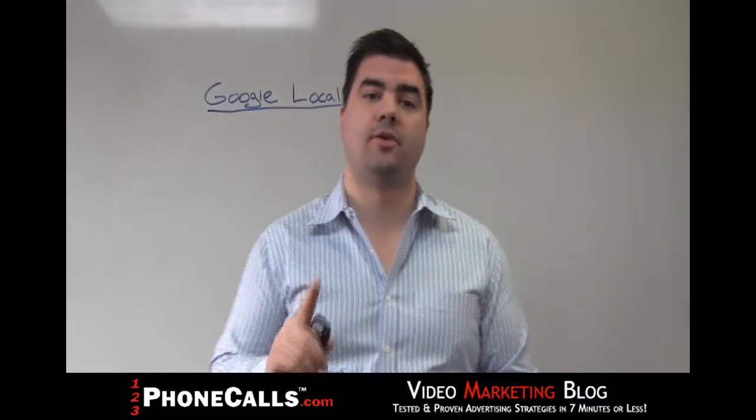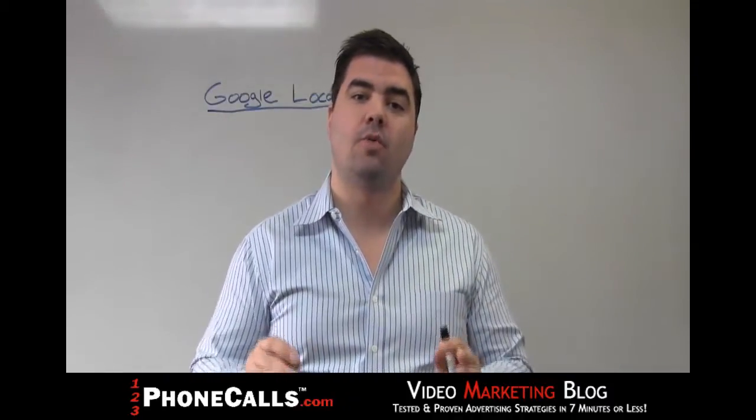Hello, welcome back to the 123phonecalls.com video marketing blog. My name is Jared Graves, and today I'm going to teach you how to boost your website in the Google Local or Google Map rankings in seven minutes or less.